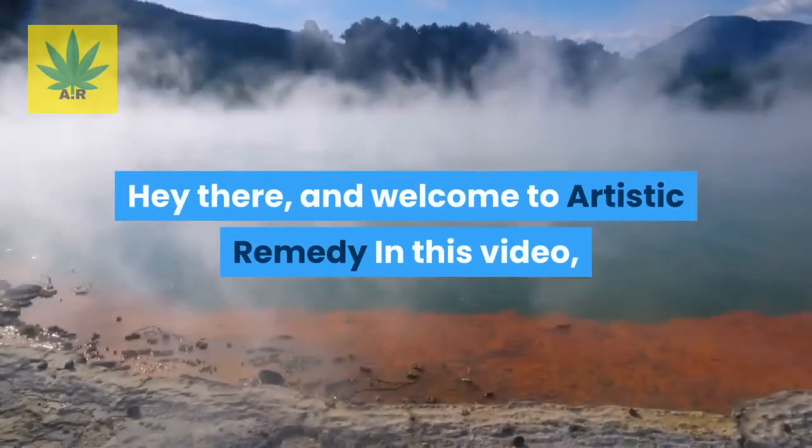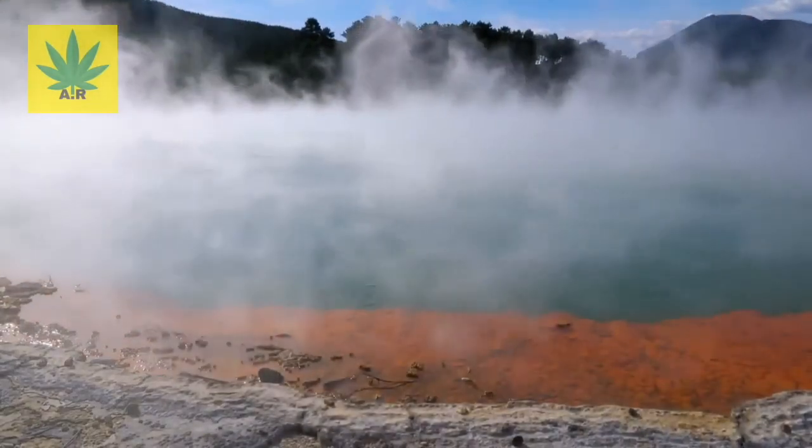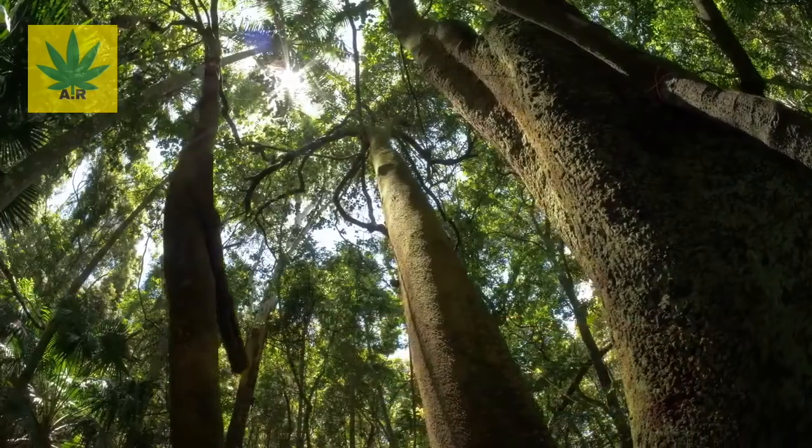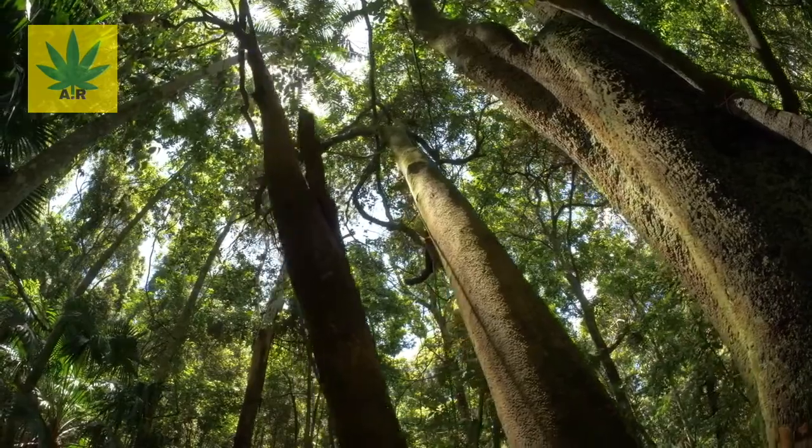Hey there and welcome to Artistic Remedy. In this video, we are going to show you the top 10 benefits of eucalyptus globulus and why it's the best natural home remedy.